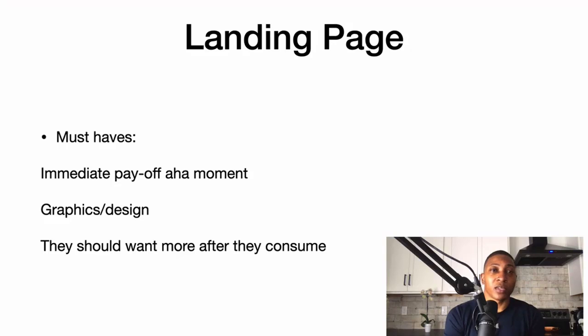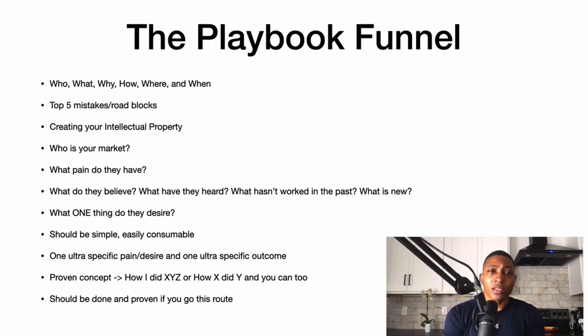I always make sure the playbook — which is the PDF — is nicely designed and looks good. I want them to get to my landing page and want more; they should want to consume more. So back to the playbook funnel — here's what it is in a nutshell.